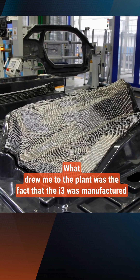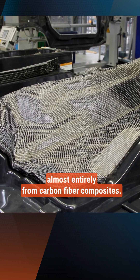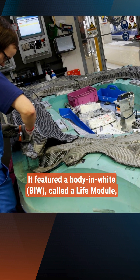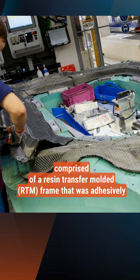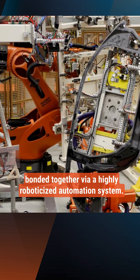What drew me and Scott to the plant was the fact that the i3 was manufactured almost entirely from carbon fiber composites. It featured a body in white, BIW, called a life module, comprised of a resin transfer molded, RTM, frame that was adhesively bonded together via a highly roboticized automation system.